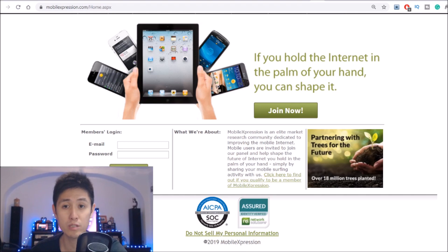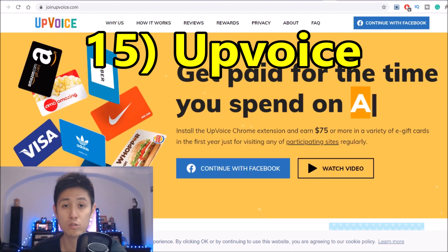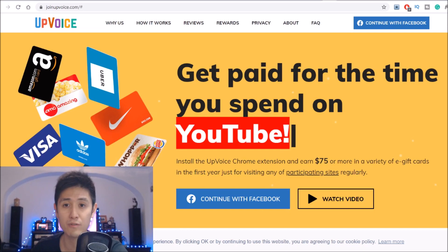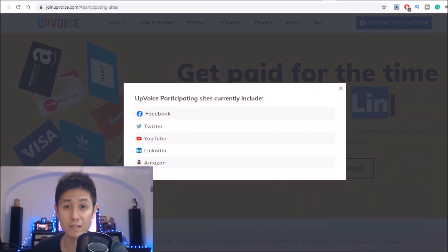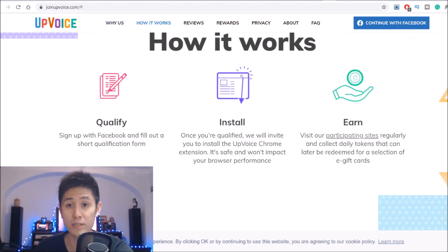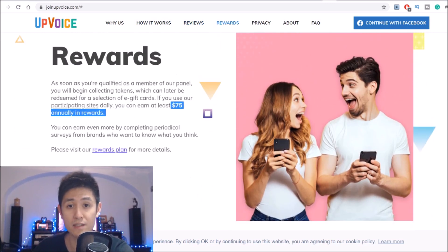Cutting down to number 15, we have a pretty interesting one called Upvoice, which is actually a Chrome extension that pays you for just visiting certain websites periodically. Technically it isn't entirely passive, but it's still super easy to do and virtually takes no time at all, especially since many of the sites they have you visit are ones you'd be visiting anyway, such as Facebook, Twitter, YouTube, LinkedIn, and Amazon. Even if you don't regularly visit some of these sites, you won't really have to do anything besides visit them anyway. And just by doing this, when their Chrome extension notifies you, you'll be able to earn at least $75 annually.